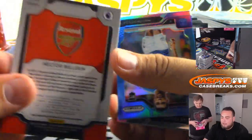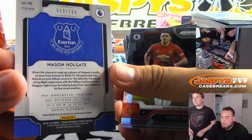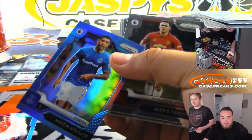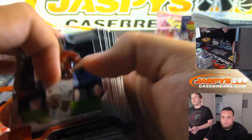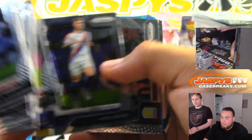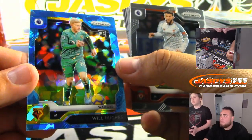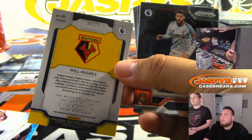Alright, next box guys. Hector, Arsenal. I was gonna say three autographs in soccer. Holger, to 199. And that's for Everton. We got a cracked ice — Atomic, I guess, I don't know what to call this. We got Hughes to 75 for Watford.